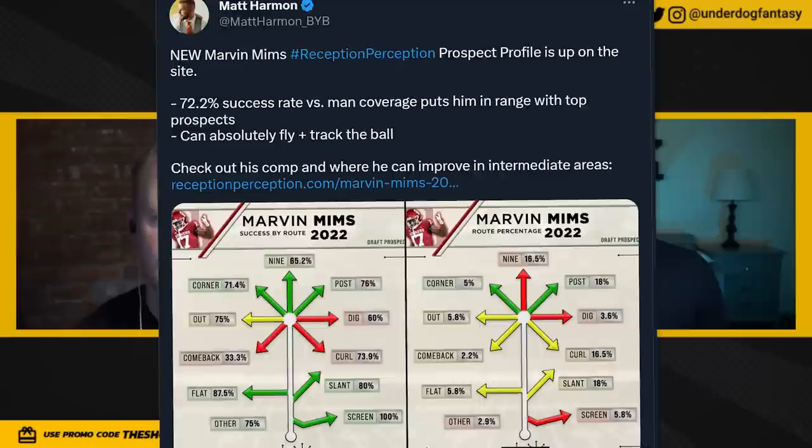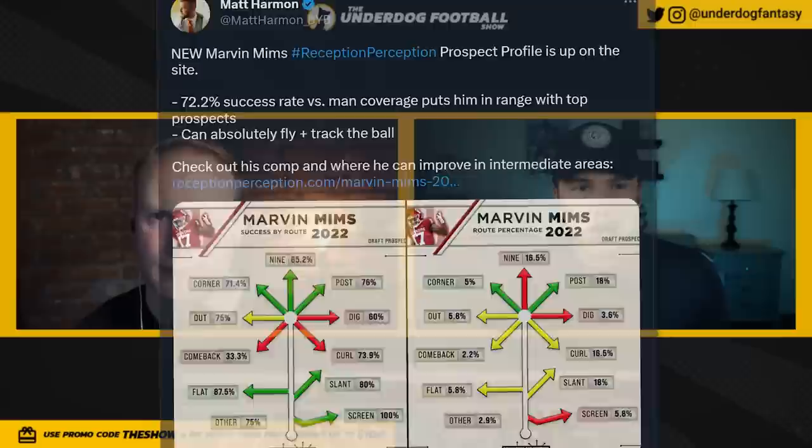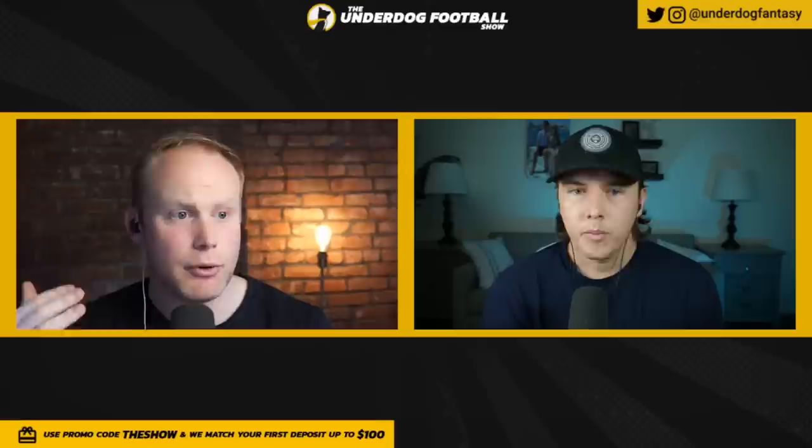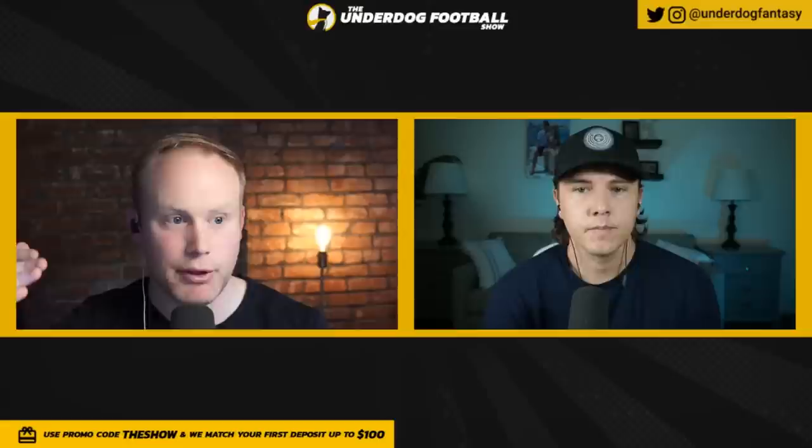He played about 45% of his snaps in the slot. The spreadsheet guys love him. I think there's a chance for him to develop, but it's going to take some time — and players that need time to develop are typically stuck in round three. Couldn't you see him being an upgrade on someone like Quez Watkins? I think that's perfect — the vertical slot number three in your offense that can really maximize big plays.